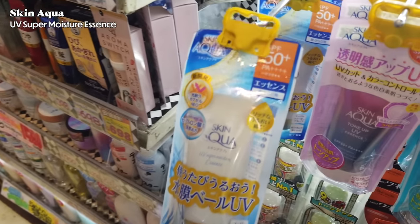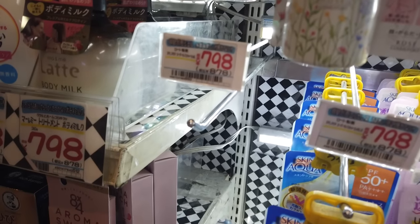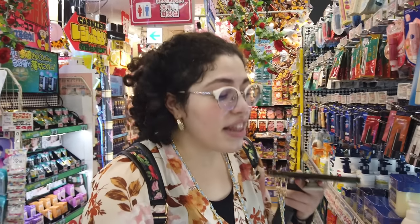Now we're at the super popular section — what is the hot J-beauty sunscreen you need in your life? Skin Aqua has two types, but they don't even have the other type because it's so popular. This is the essence type, which is a little more moisturizing — great for dry skin. The other type is lighter, more watery, and usually comes in about 110 grams for only 878 yen — not even 10 bucks.